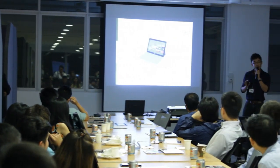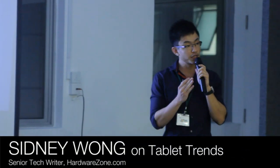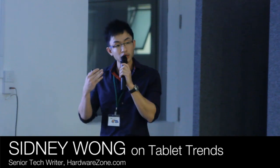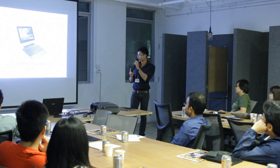The next session looked at tablet trends — what are people buying into, what are they doing on tablets, and how does an activity decide what kind of tablet they get. We showcased a whole variety and told people how does it matter, and who should invest in each type of tablet category.